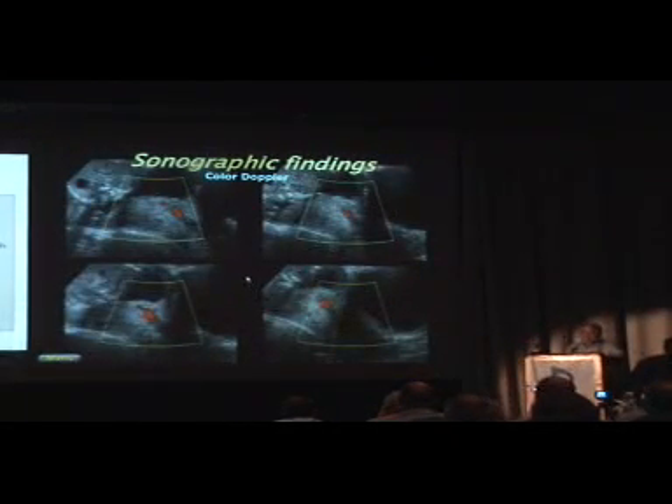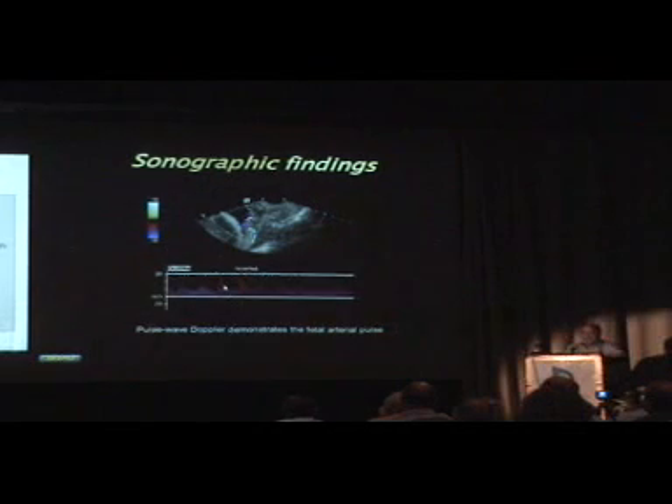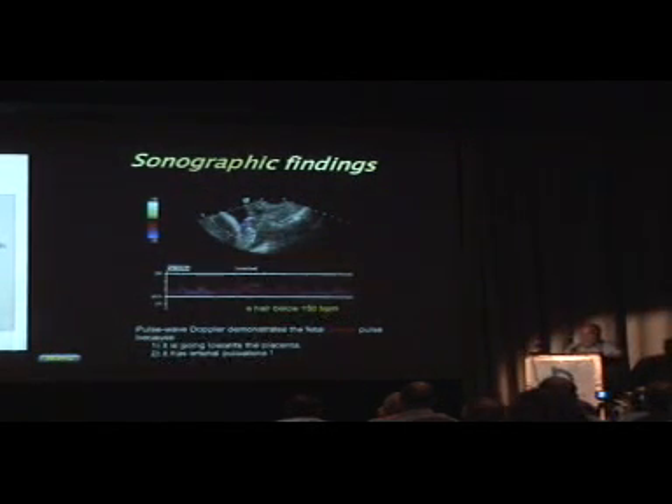With color Doppler it's quite obvious, and I don't think there's any question that color Doppler is the modality we should be using. Here's another example where you can see a vessel crossing right in front, and if you have any question you can do a pulse wave to see whether this is a fetal or maternal vessel. We can see a fetal tracing. There are two tick marks on the trace, which corresponds to 150 beats per minute — this is an important thing; you don't have to rely on the machine to get this calculation.